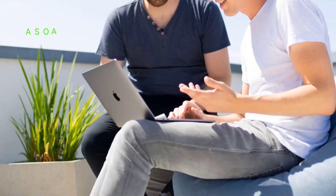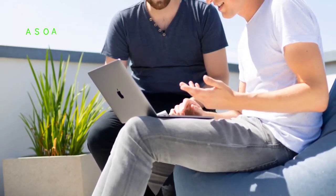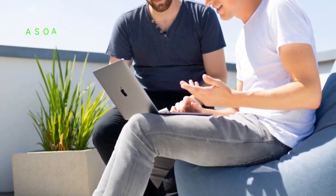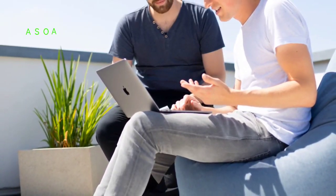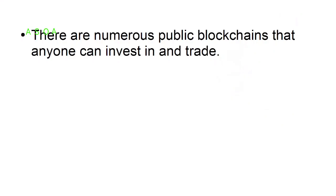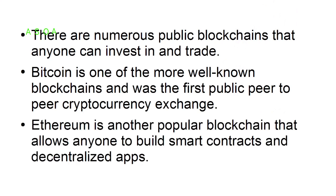Public blockchain allows anyone in the world to download and read the data. Anyone is allowed to participate in the consensus process and can write data or blocks into the public blockchain. There are numerous public blockchains that anyone can invest in and trade. Bitcoin is one of the more well-known blockchains and was the first peer-to-peer cryptocurrency exchange. Ethereum is another popular blockchain that allows anyone to build smart contracts and decentralized apps.